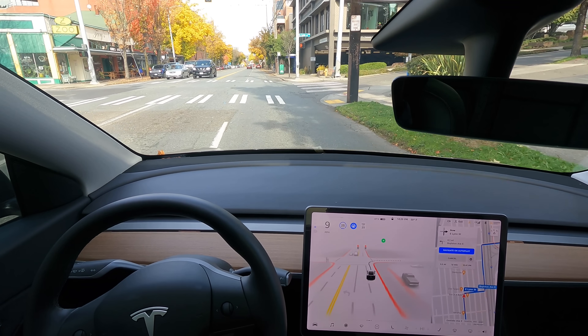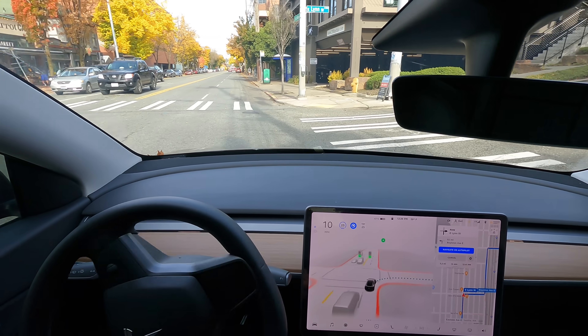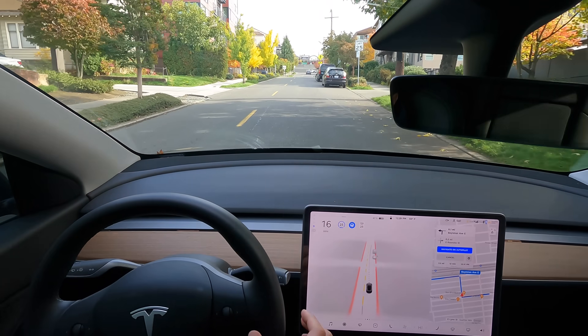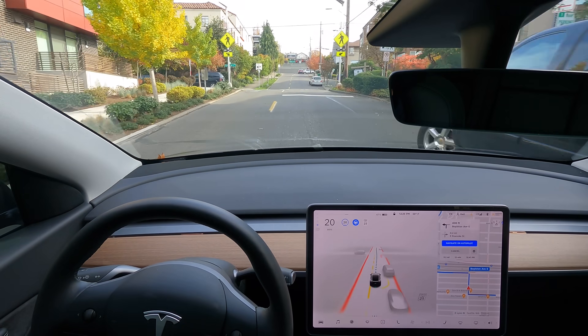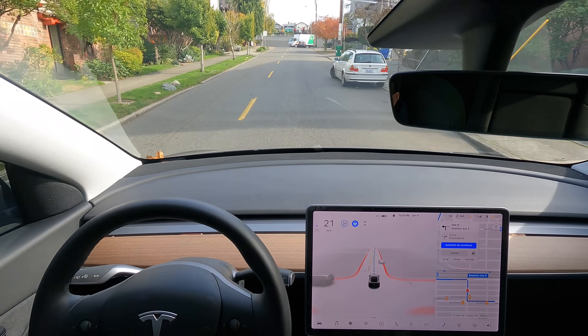It's always super exciting to test out the full self-driving software right after I've been away for like two weeks and haven't driven my car. I've been in Ubers, letting humans drive me, haven't been trying the FSD. So I feel like it's always amazing to come back to it and just see how epic it is. Going good so far.